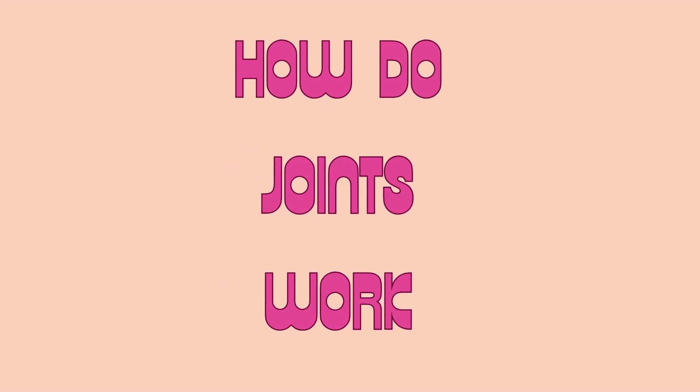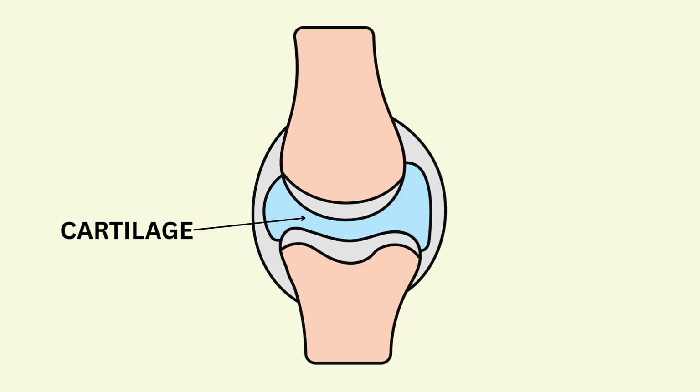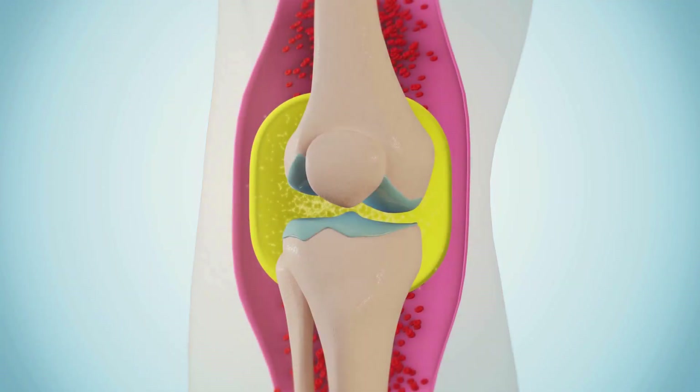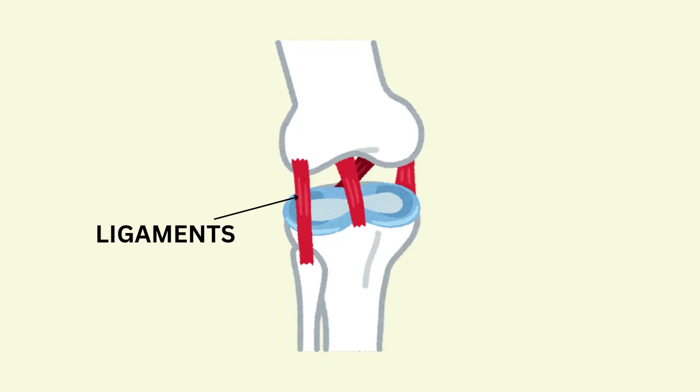Cool, right? Inside your joints are special parts that help them move smoothly. Cartilage — soft and squishy, it cushions your bones. Synovial fluid — like oil for your bones, it keeps things slippery. Ligaments — stretchy bands that hold your bones together like rubber bands.